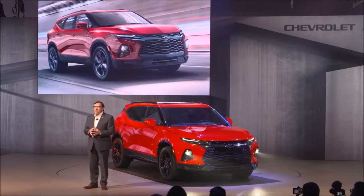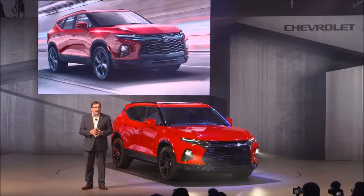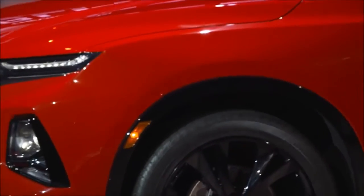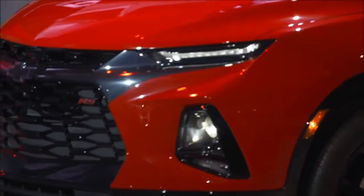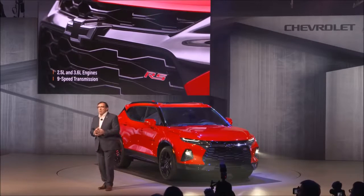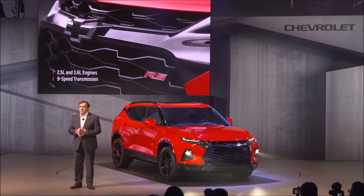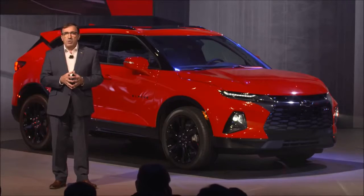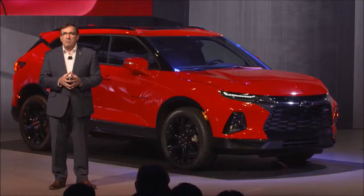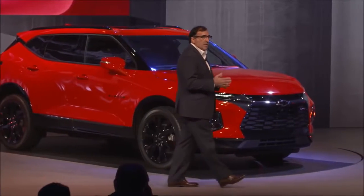The Blazer lineup will feature two up-level models that you can see here: the RS and the Premier. Under the hood, the standard 2.5 litre engine will be available, and a 3.6 litre will be mated with Chevrolet's seamless nine-speed transmission. Blazer will tow confidently with an expected 4,500 pounds of max capacity.